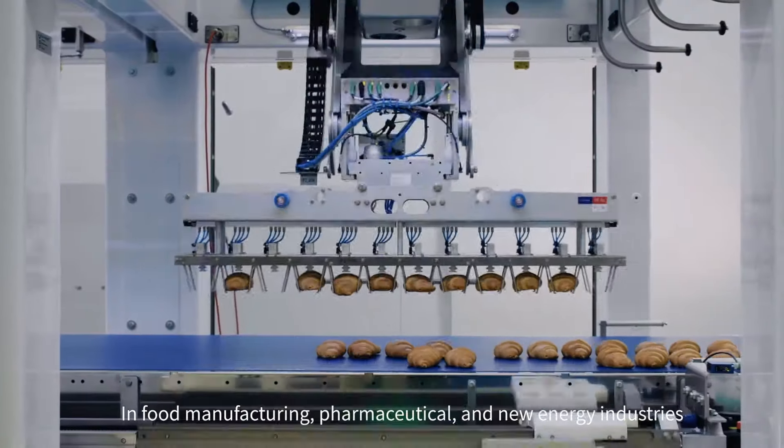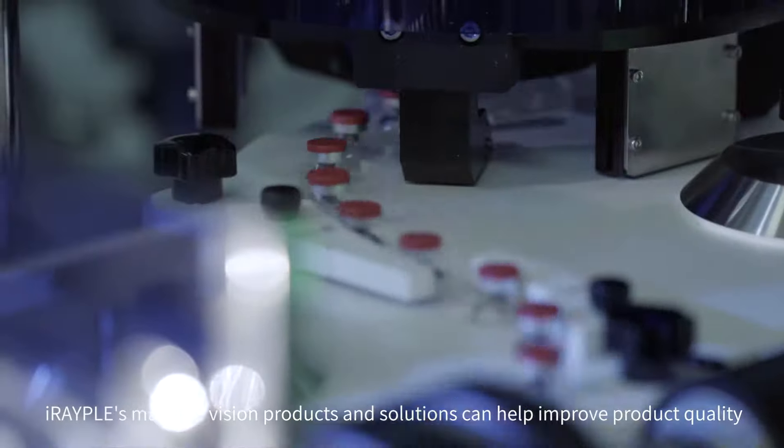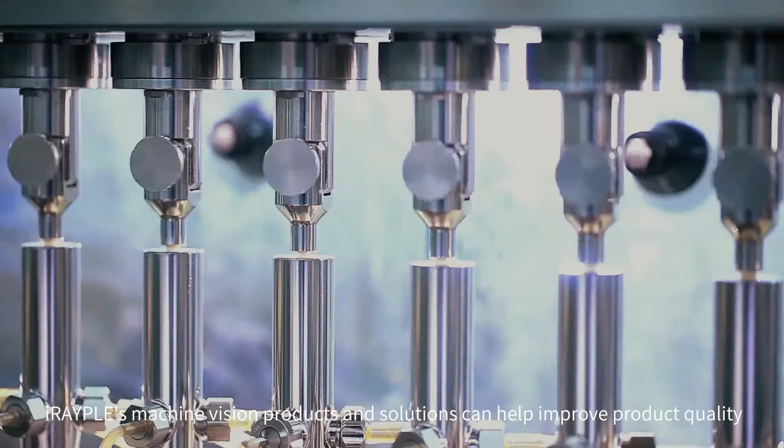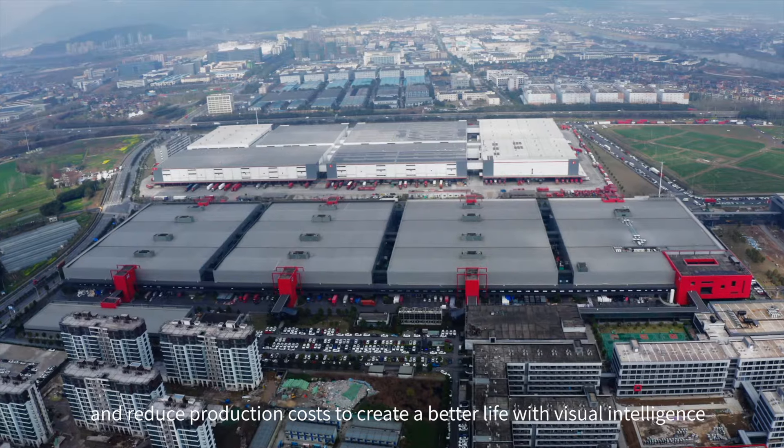In food manufacturing, pharmaceutical, and new energy industries, IRAPL's machine vision products and solutions can help improve product quality and reduce production costs to create a better life with visual intelligence.